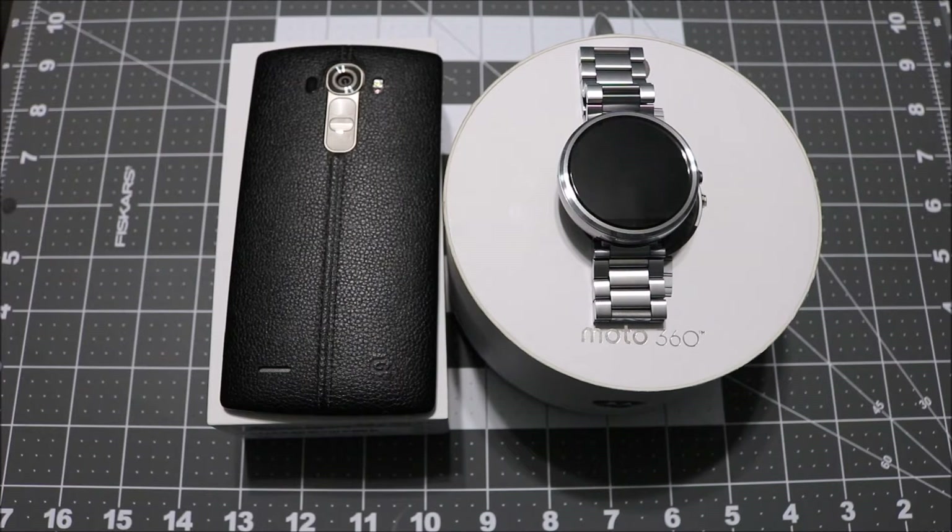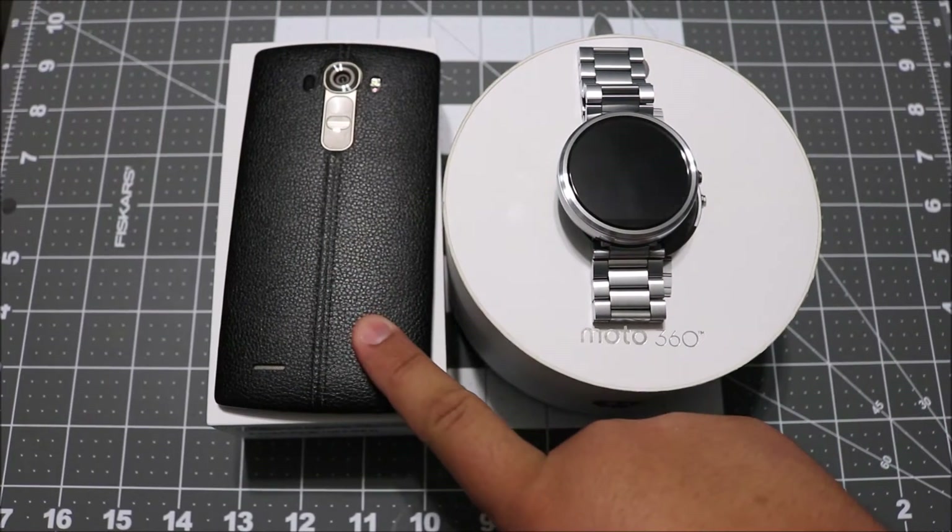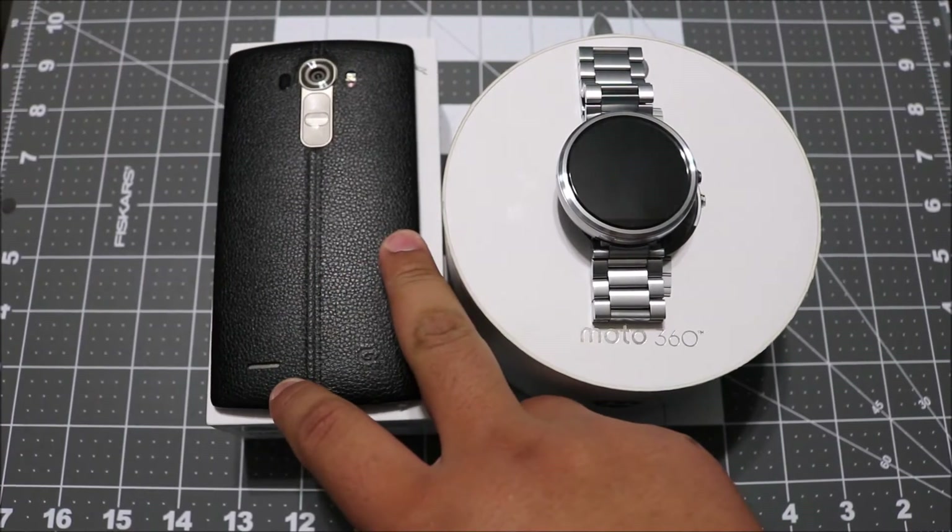Hey, what's going on guys, Steve here from Unboxed Tech. Today I'm going to be talking about the things I picked up this week. If you guys saw, I did do an unboxing of my LG G4.